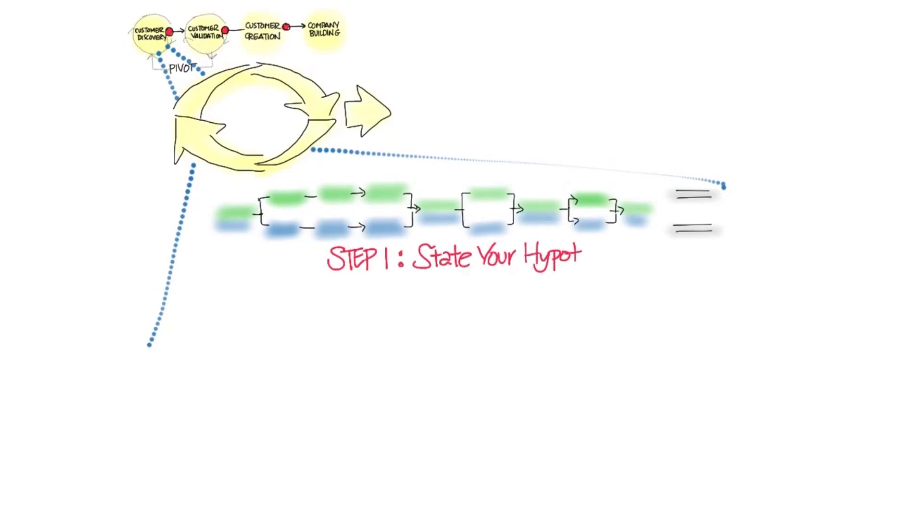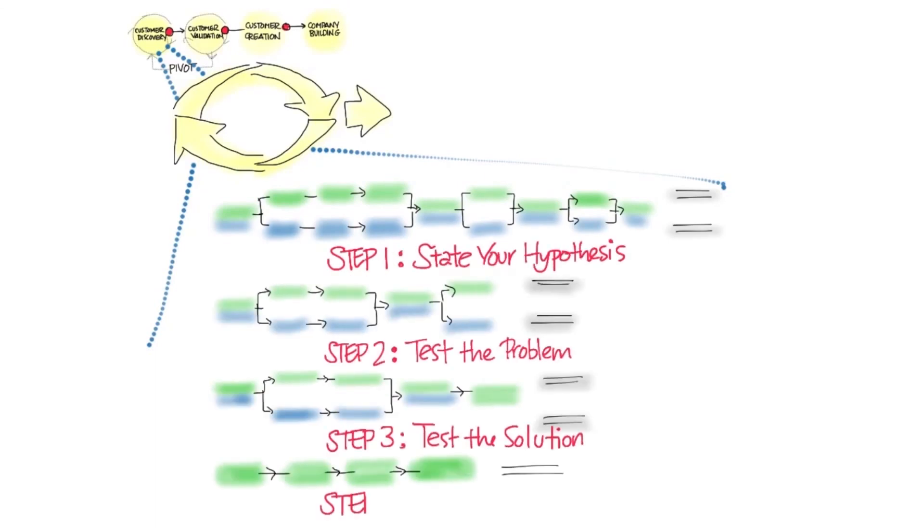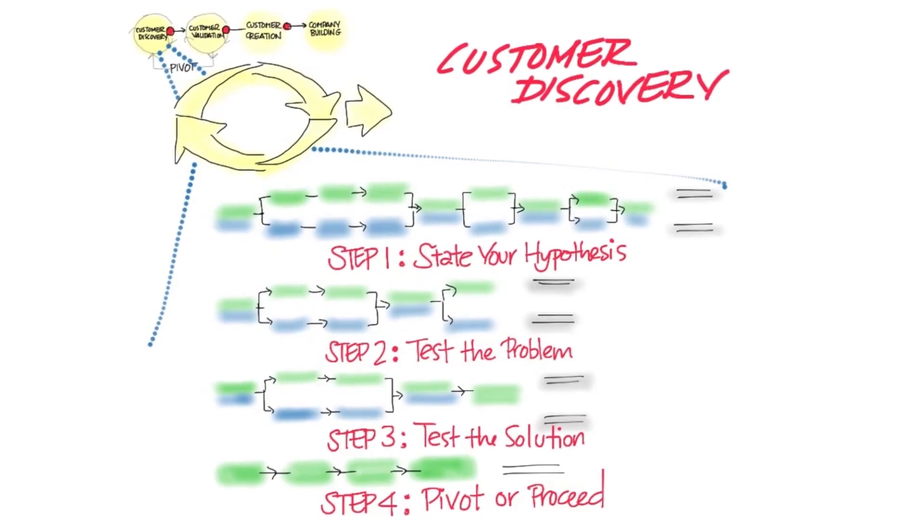Let's take a look at customer discovery one more time in a different way. If you're using the Startup Owner's Manual, you'll notice two tracks — one for physical, one for web and mobile. All that represents are the different tactics for one channel versus another, but the strategy is the same: state your hypothesis, test the problem, test the solution, pivot and proceed. And remember, all of this is going on outside the building in front of customers.